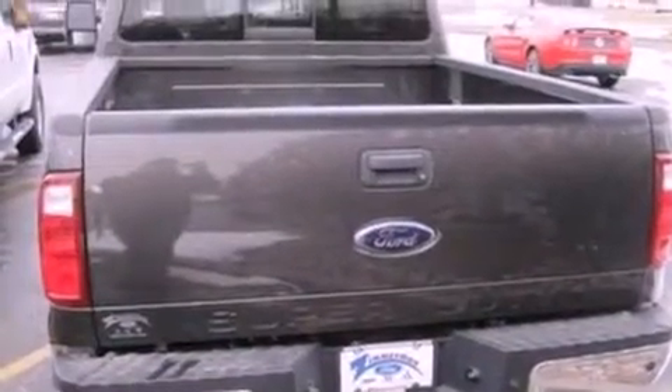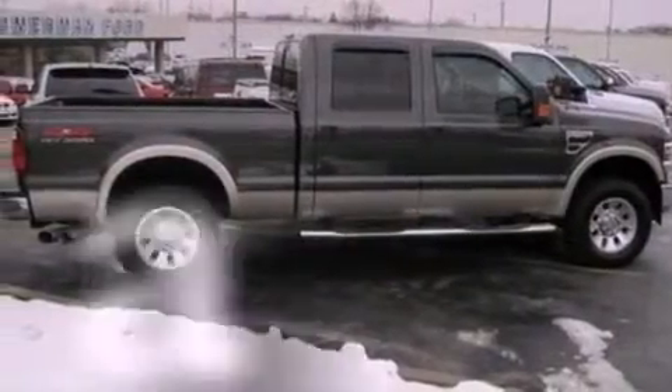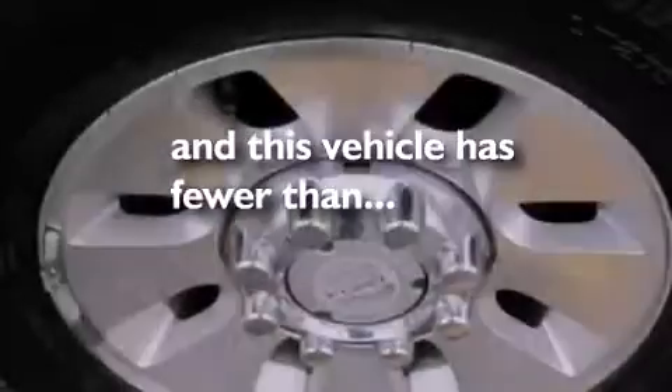Additional features include 12-volt power outlets, an anti-lock braking system, a passenger side airbag, door reinforcement beams, and this vehicle has fewer than 49,000 miles on the odometer.